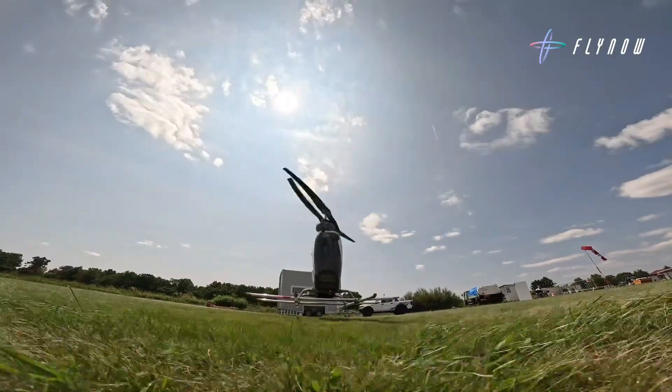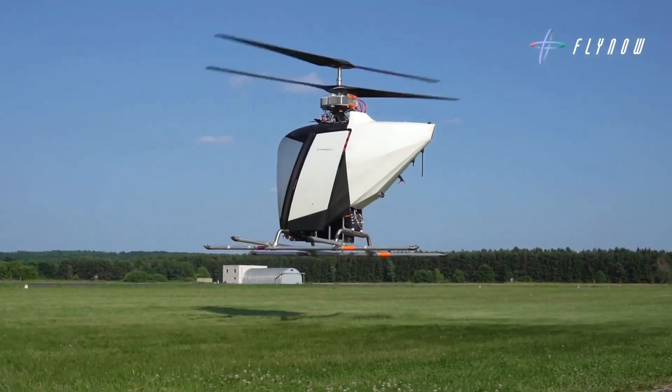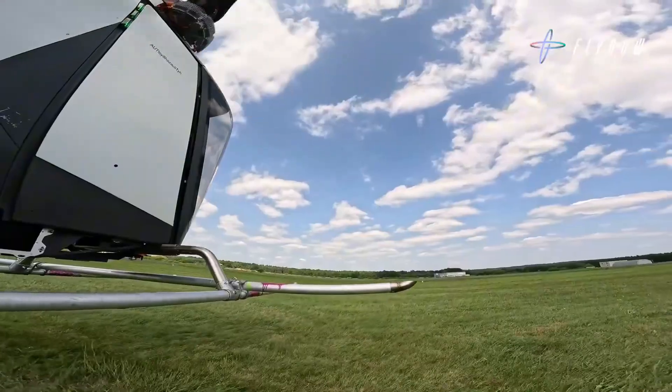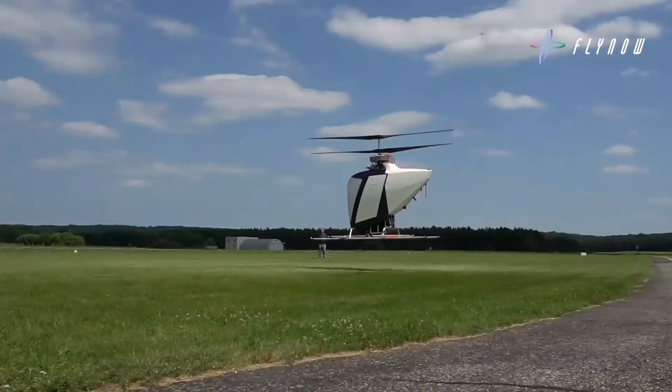The FlyNow eCopter, developed by Austrian startup FlyNow Aviation, is a groundbreaking electric vertical takeoff and landing aircraft that embodies the company's motto: intelligent simplicity.